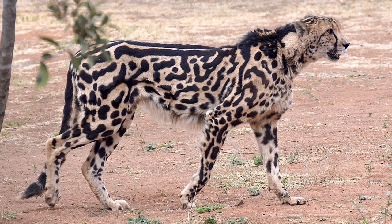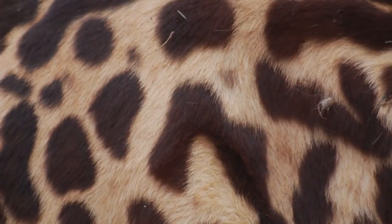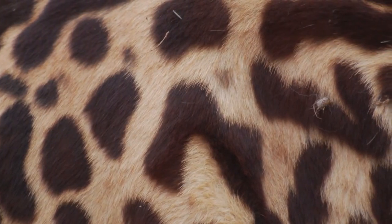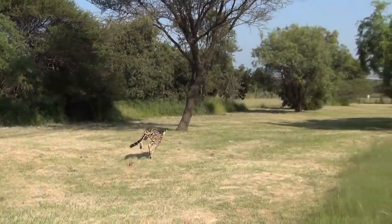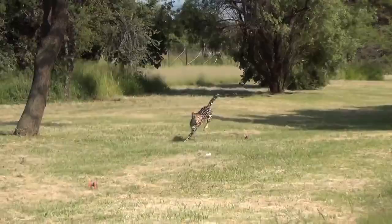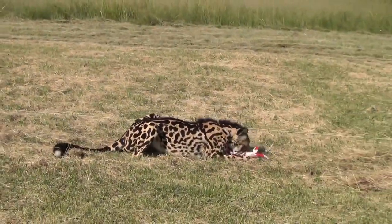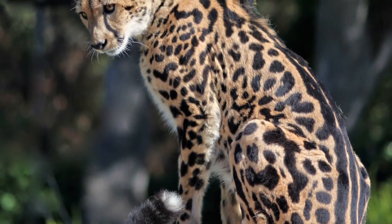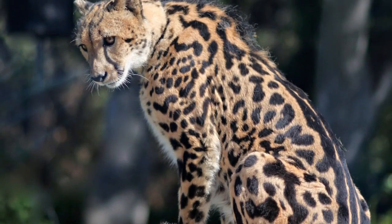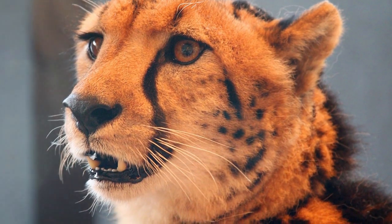Unlike normal cheetahs, king cheetahs have dark patterns and stripes coupled with a blemished appearance that screams unique. Once thought to be a separate subspecies, the king cheetah is actually a variety of the common cheetah, just like the black panther is a variety of leopard and jaguar. Their distinctive striped coat and large, blotchy spots come from a rare genetic mutation due to a recessive gene.